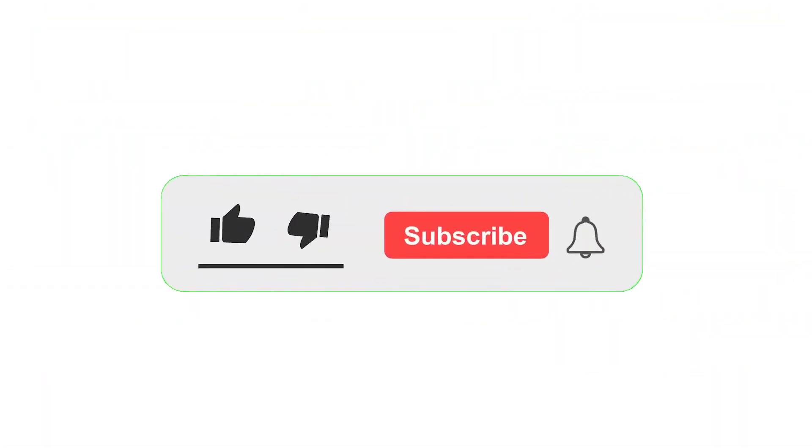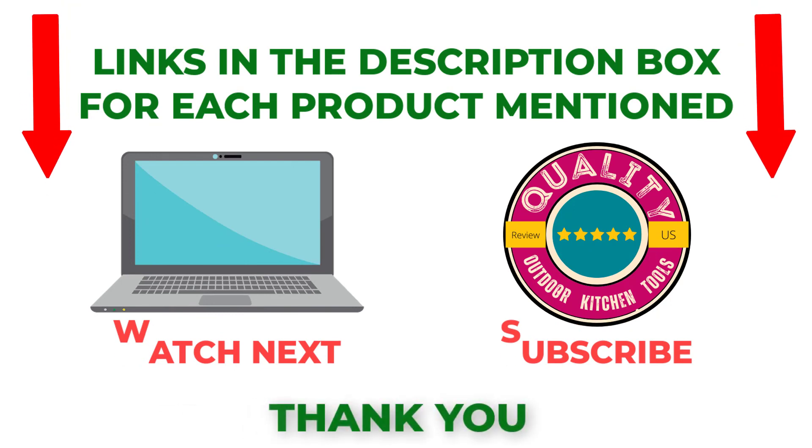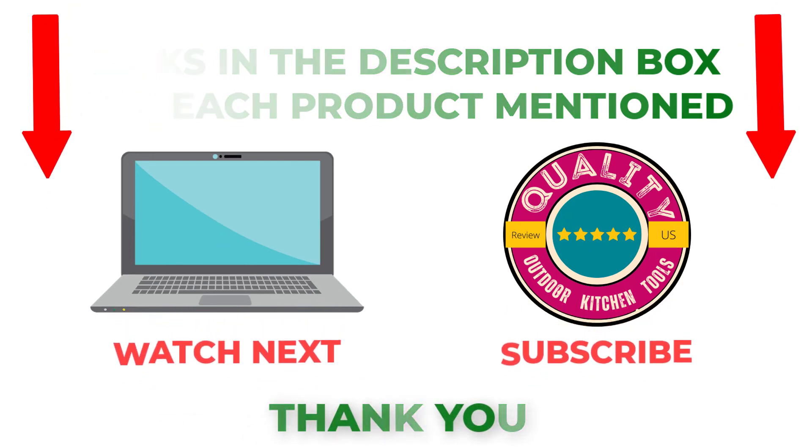That's all from my end. I make helpful videos daily, so please subscribe to my channel. If you need more information or want to know the product price, check out my description. For any kind of problem, please comment below. Stay updated with our products as they will make your life much easier.